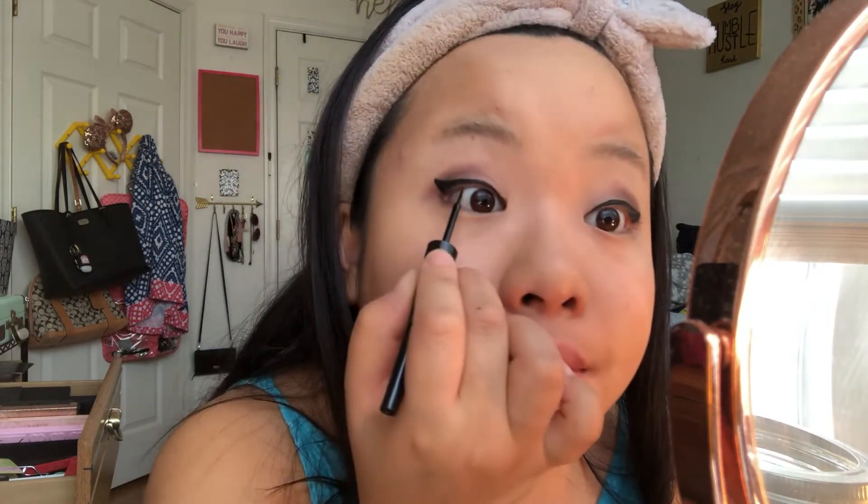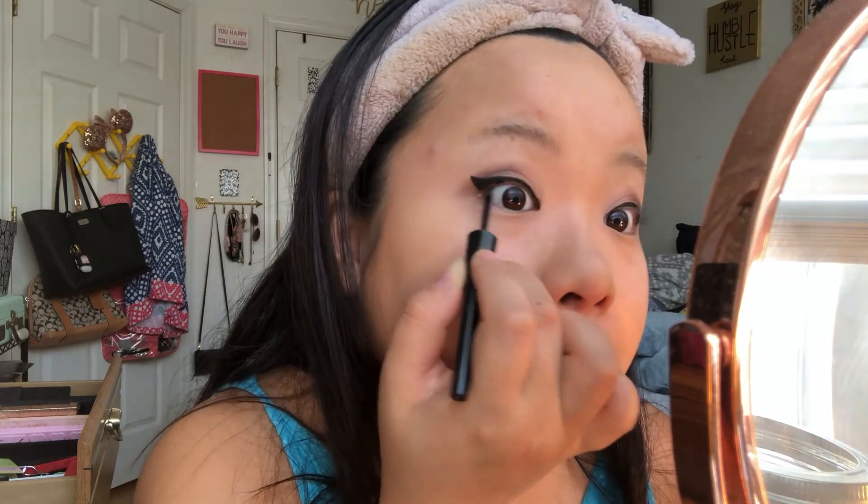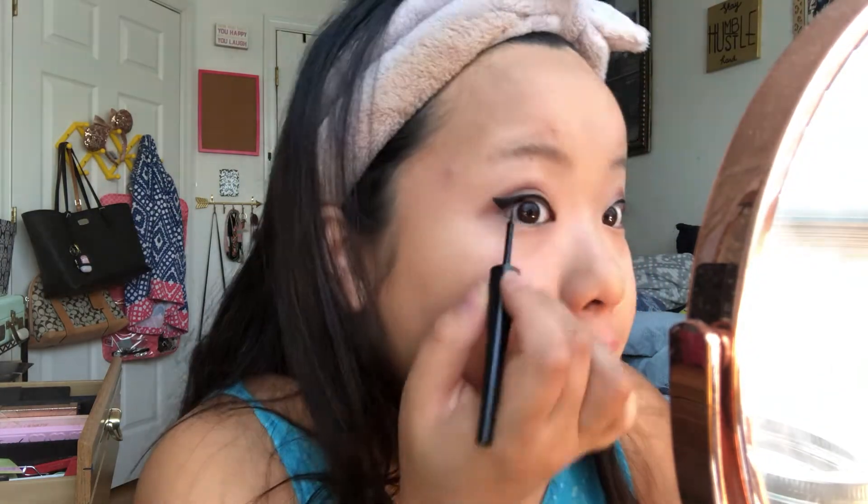You have to kind of draw the liner and get into the crevices. Now you can't really see the whites anymore. Moving on to eyebrows — I'm using a pencil my mom got for me from Taiwan. I'm not sure of the brand, but if I can find it I'll link it in the description below.